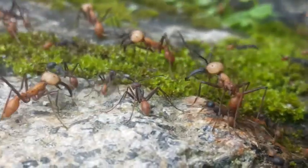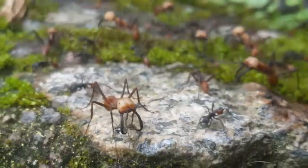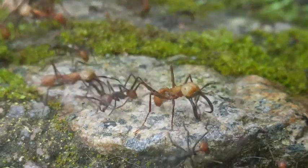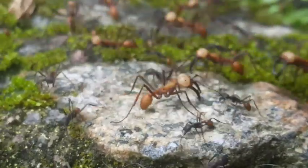One of the traditional uses for army ants is a kind of do-it-yourself stitches. If you're out in the forest and you get cut and you need something, you can grab some of these soldiers with their big mandibles and just put them on the area that needs to be stitched up, and they will hold your skin together hopefully long enough until you get to the hospital.